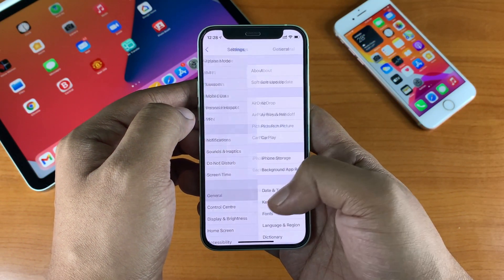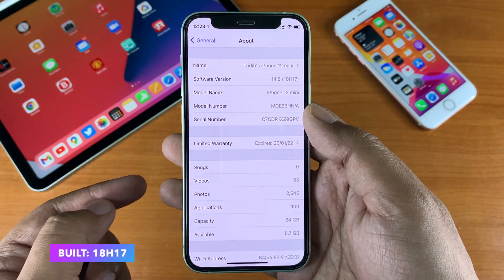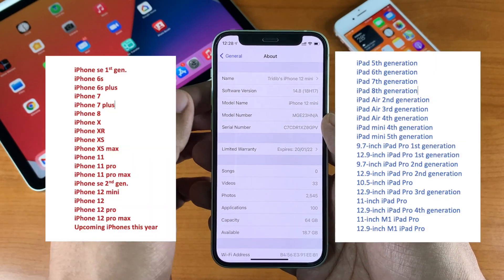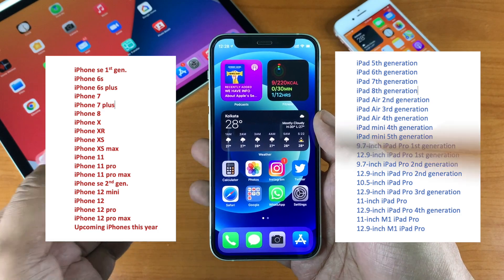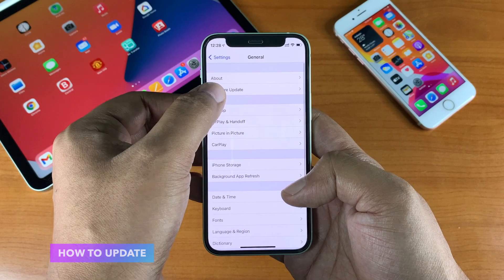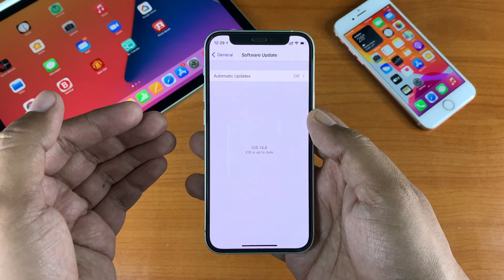Let's check the build number. The final build number is 18H17. If you have any of the devices shown in this list, this update should be available for you. To update, go to Settings, then General, then Software Update.